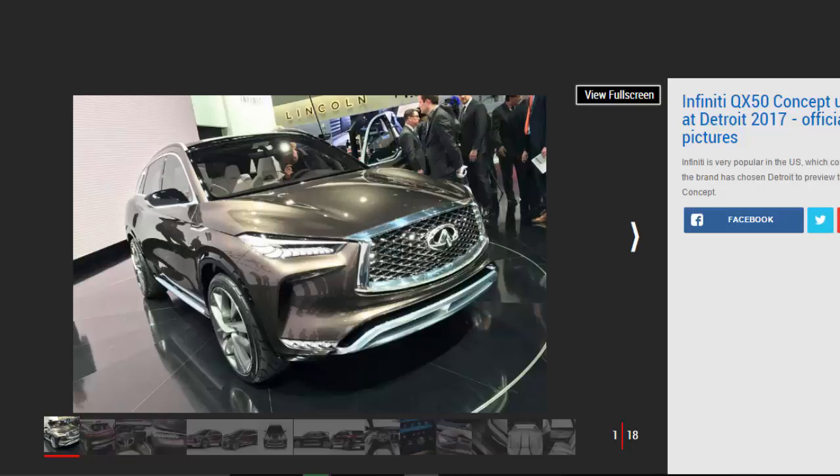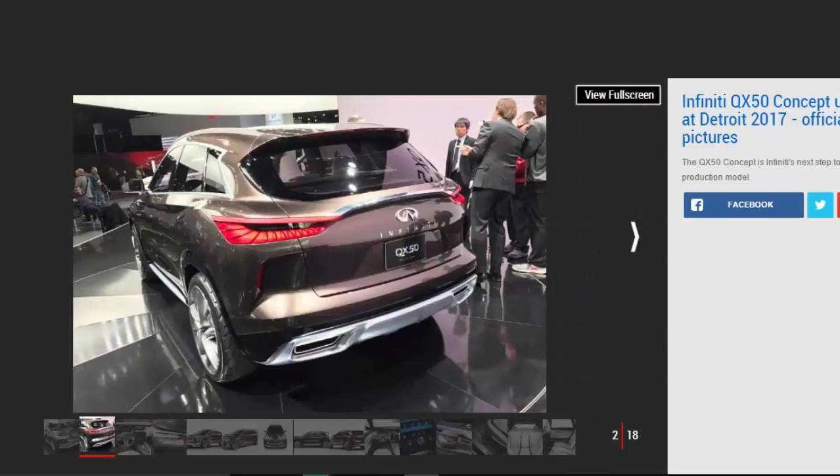The QX50 concept is an evolution of the brand's last SUV concept, the QX Sport Inspiration, which debuted at the 2016 Beijing Motor Show. Infiniti says the QX50 concept is designed with the idea of being driver-centric and passenger-minded, and to challenge conventional approaches, though it is clearly fairly close to being a production model.